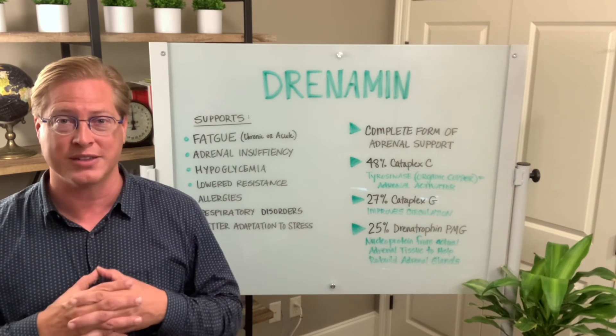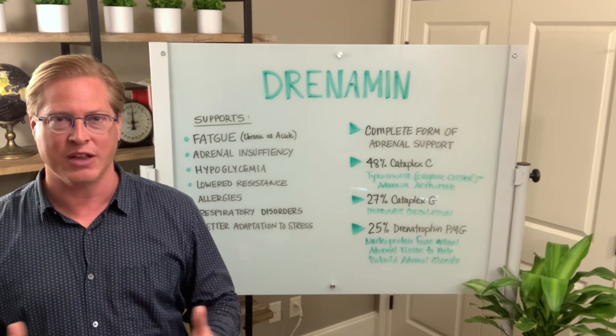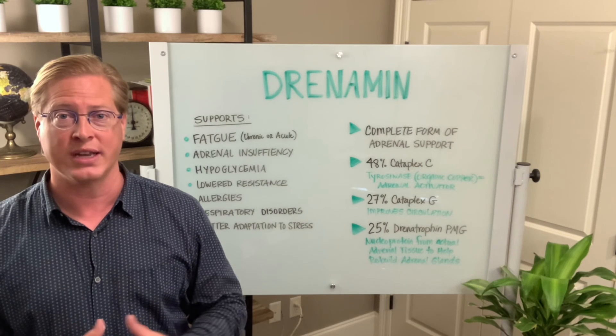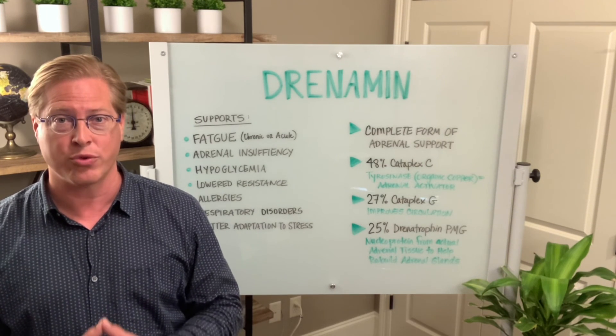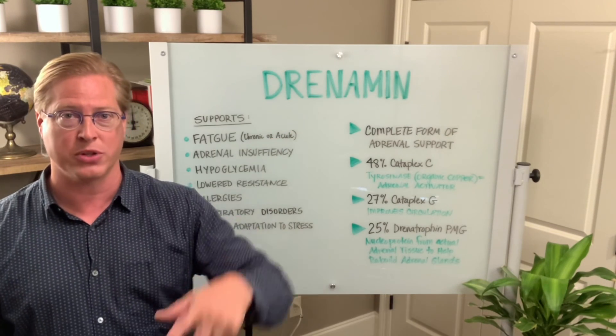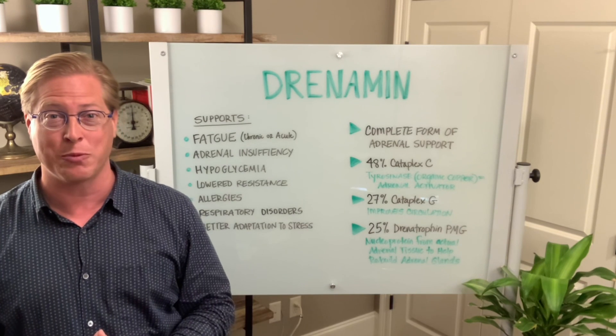I hope you like this video. Don't forget to subscribe and like our channel. If you have a health concern and you think we can help you with it, feel free to give our office a call at 337-478-1313. To get your bottle of Drenamin, just look in the description box below — we'll have a link for that. This is Dr. Eric Snow helping you to transform your health naturally.